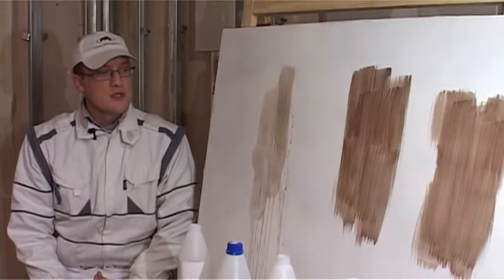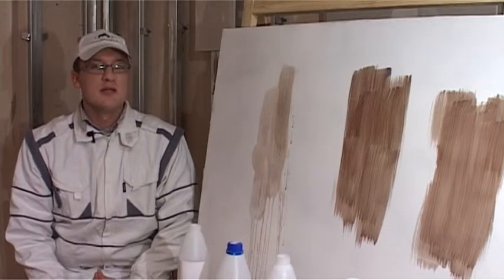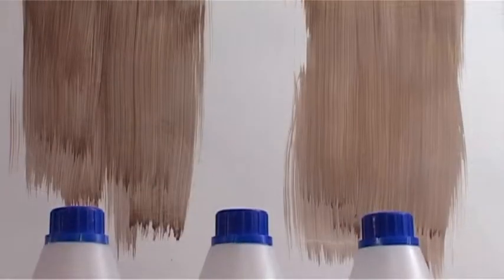As you have noticed, the deep and penetrating primers produced by the company Electra are of a more adhesive consistency. When applied on the surface, they do not run away from the surface, making them much more convenient to work with.